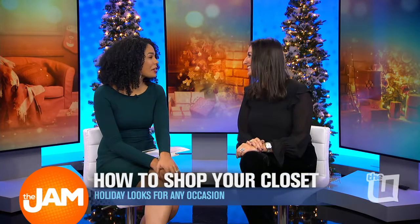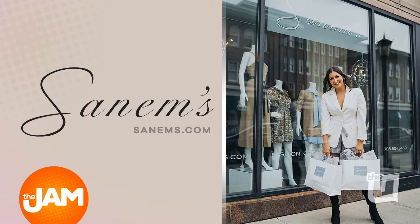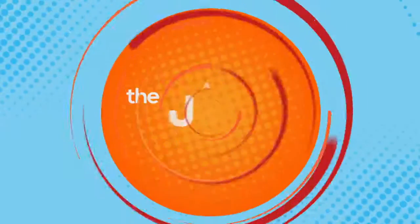Sanem, thank you so much. We certainly appreciate it. These are great looks for some holiday party fun. For more information on Sanem and her boutique in Oak Park, head to Sanems.com and check her out on Instagram at Shop Sanems.